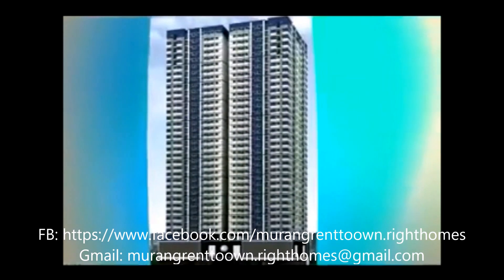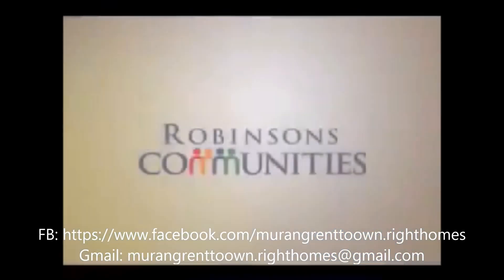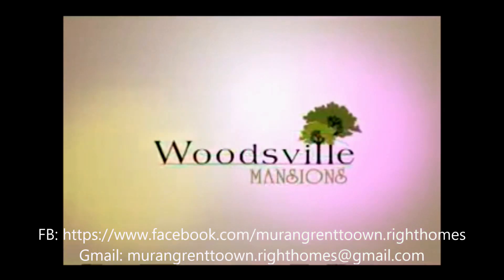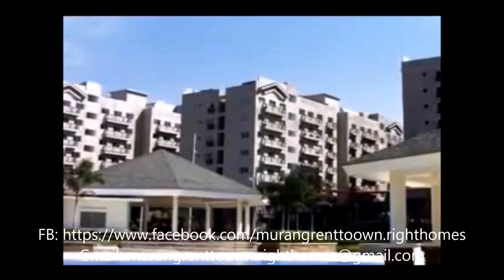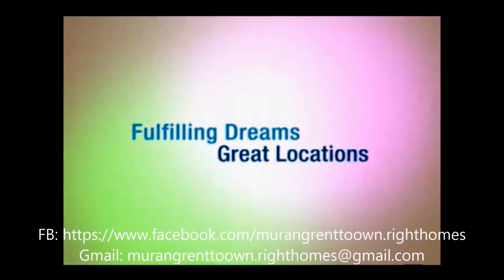The Pearl Place is a treasured addition to the list of living spaces developed by Robinson's Communities. Following developments such as Escalades and Woodsville Mansions, it continues to develop vibrant and delightful spaces, and stays true to its vision of fulfilling dreams in great locations.